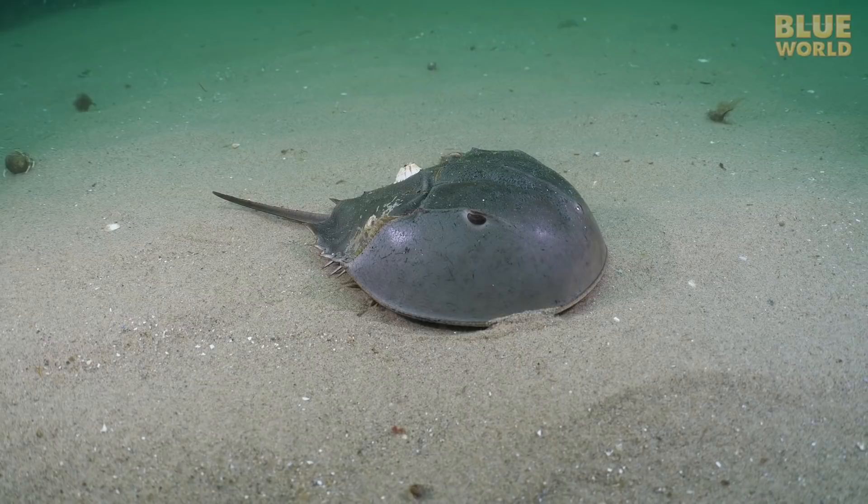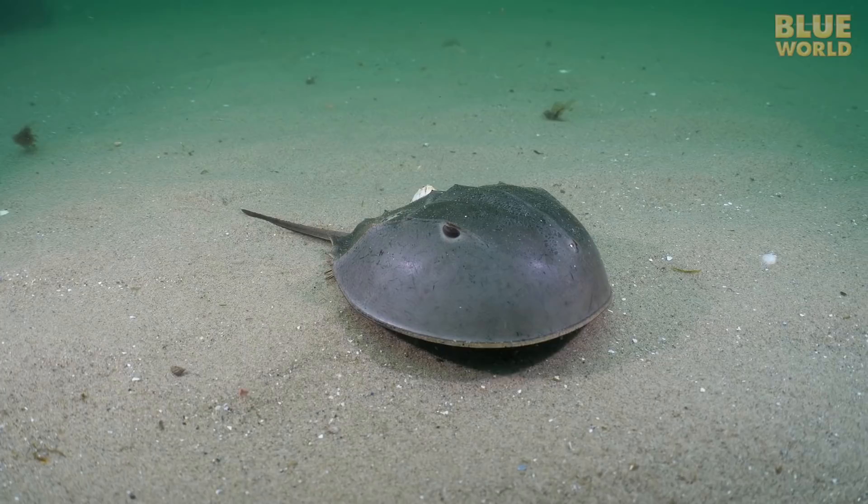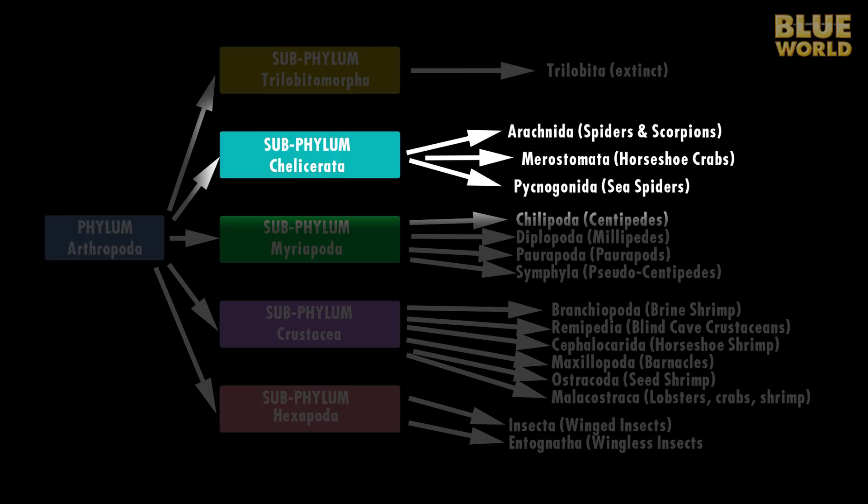Horseshoe crabs, which are not crabs or horseshoes or crustaceans, look quite different from other arthropods. They belong to an ancient group of arthropods going back 450 million years.